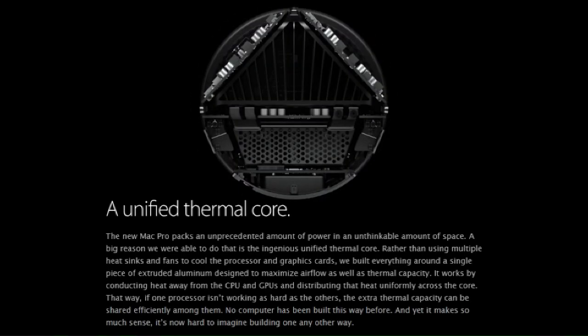The new Mac Pro packs an unprecedented amount of power in an unthinkable amount of space. A big reason we were able to do that is the ingenious unified thermal core. Rather than using simple heat sinks and fans to cool the processor and graphics cards, we built everything around a single piece of extruded aluminum designed to maximize airflow as well as thermal capacity. It works by conducting away heat from the CPU and GPUs and distributing that heat evenly across the core, so if one processor isn't working as hard as the others, the extra thermal capacity can be shared efficiently among them.